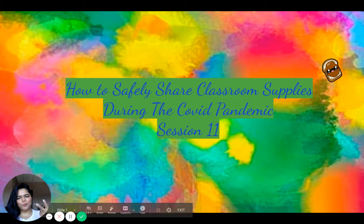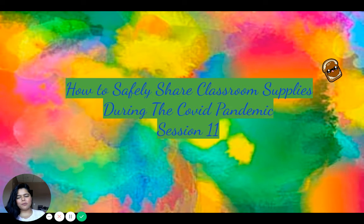Hello and welcome to session 11 with Mrs. Kelling. Today we will talk about a much discussed topic and a topic of much concern, which is how to safely share classroom supplies during the COVID pandemic.